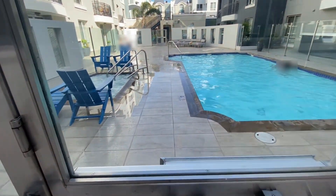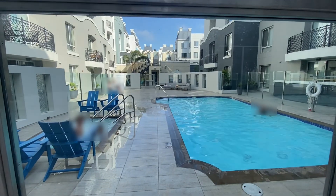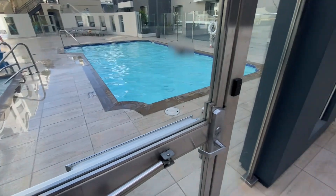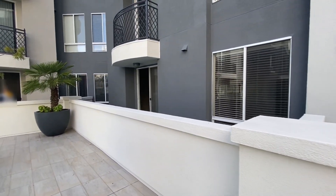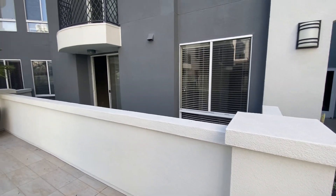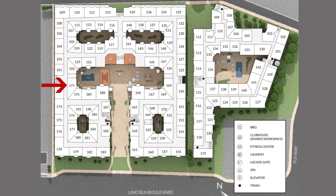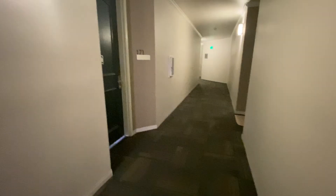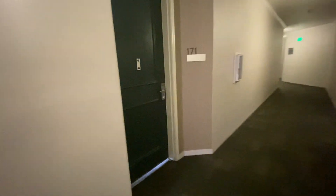This is the pool — there's a hot tub and some chairs to sit on. It's kind of small for this large community. Here is the apartment from the outside, with a really nice patio. We're now outside unit 171, on the first floor.